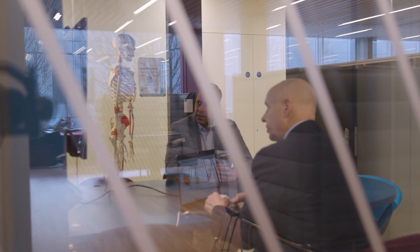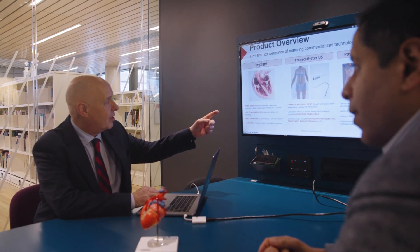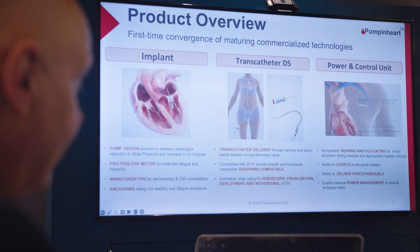Our research concludes that this device will address a massive unmet medical need. Diastolic heart failure patients are elderly and so entitled to free medical care provided by national healthcare systems. Thus, if a treatment is available and represents value for money, it will be prescribed.